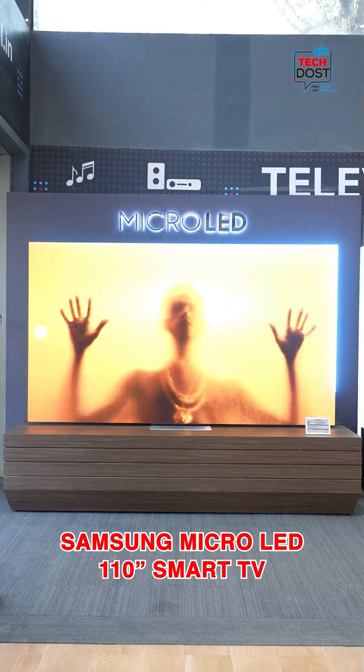The grandeur of a stadium or a cinema screen is now alive with just a button clicked right in your home. Made possible by the Samsung 110 Micro LED.